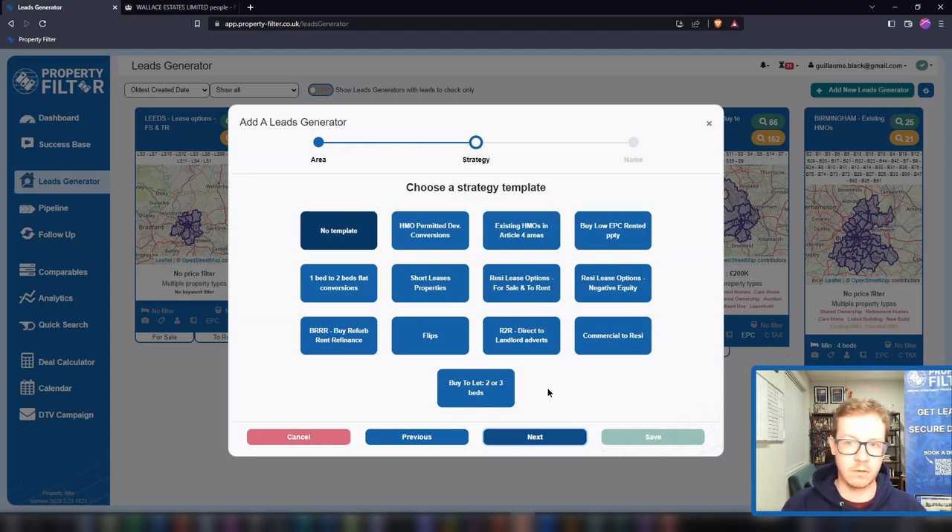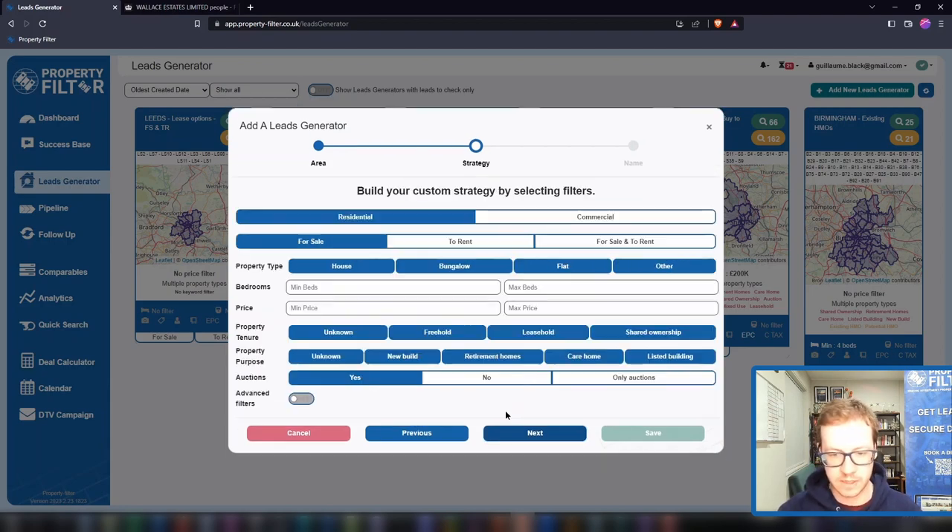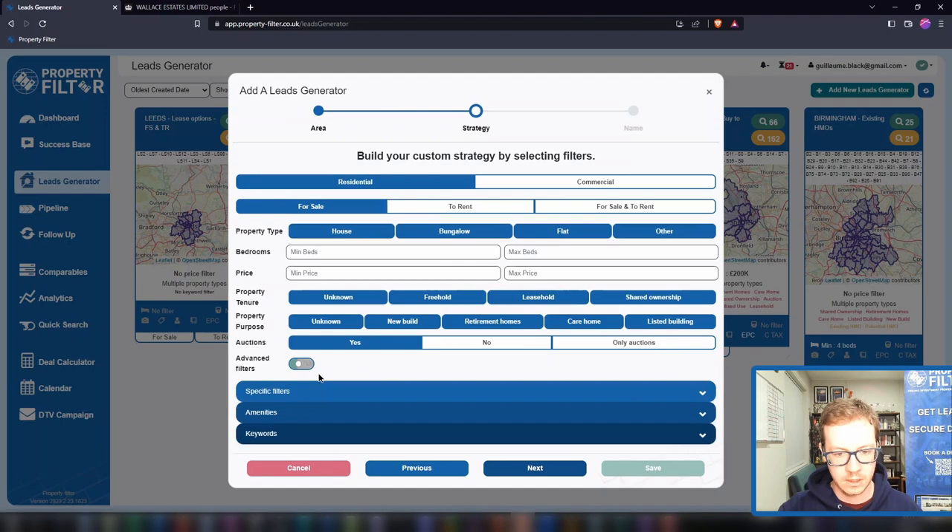You can choose from a number of pre-selected strategies: HMOs in Article 4 areas — yes, we've digitised all the Article 4 areas in the country for you, so this is where you benefit from it. You can find lease options by matching properties for sale as well as to rent, or properties struggling to sell for less than what they sold for — we compare the current asking price with the last sold price and give you that list. Buy-to-let, buy-refurbish-refinance, flips, commercial to resi, low EPC, landlord properties, short leases, and many more.